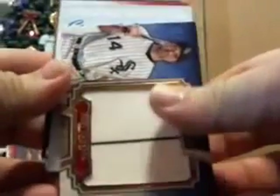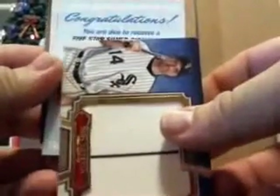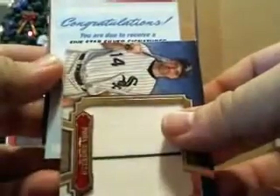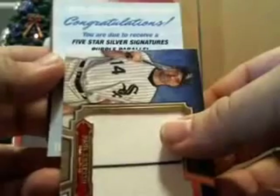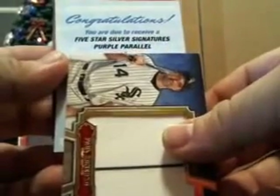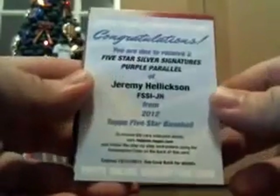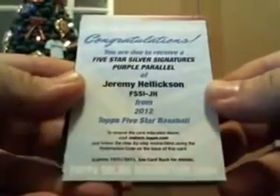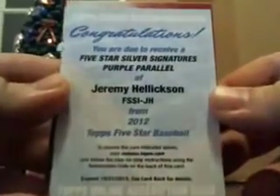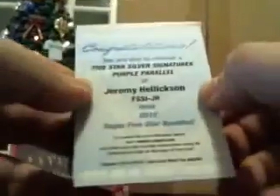That's the Konerko. On to the next card — another redemption. Five Star silver signature purple parallel. I didn't brush up on my purple parallel, guys. What's that out of? Does anybody know? Jeremy Hellickson for the Rays. Eddie again, nailing it again. Purple parallel — Hellickson.